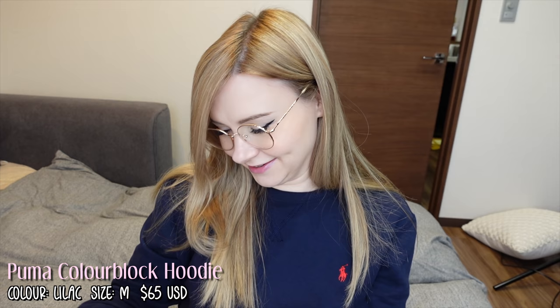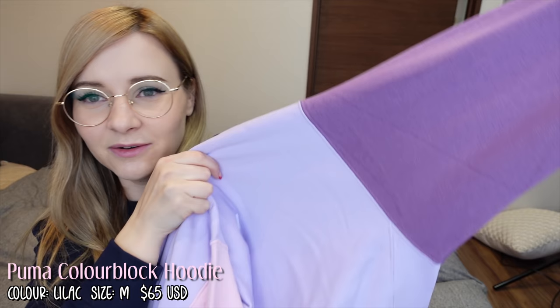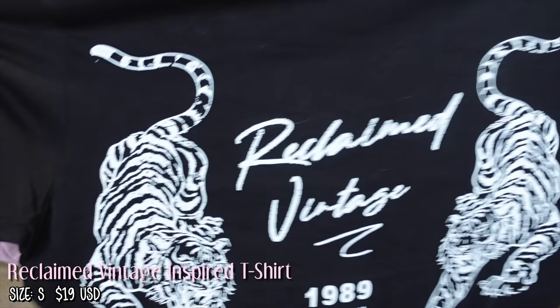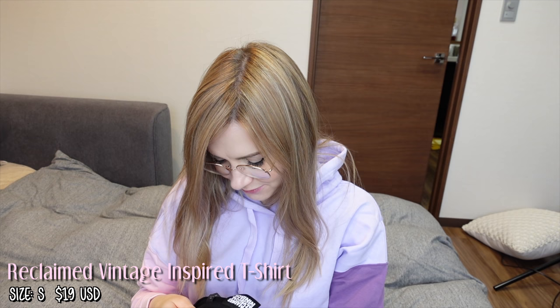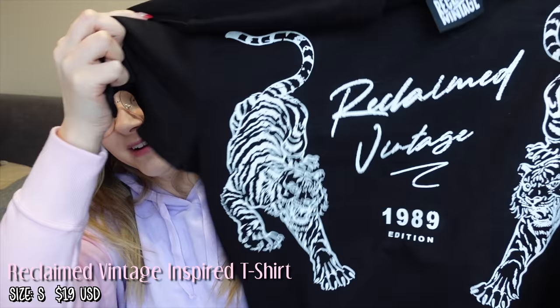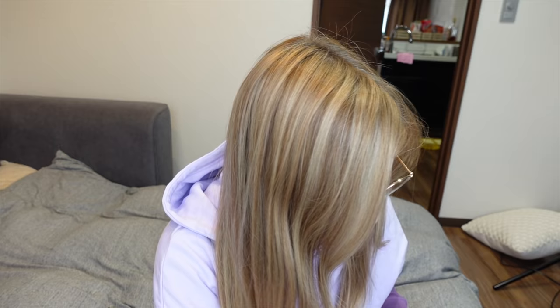I ordered some clothes from ASOS. This is the one I'm most excited about — it's Puma, and the colors are so pretty. It's got one dark purple sleeve and one pink sleeve, which I thought would be adorable for spring. Definite yes! Next is a t-shirt that's already covered in cat hair — it's got tigers on it. I ordered it in a small but it's really big; I guess it's men's. I can probably make it work — tuck it in or something. The design is awesome.